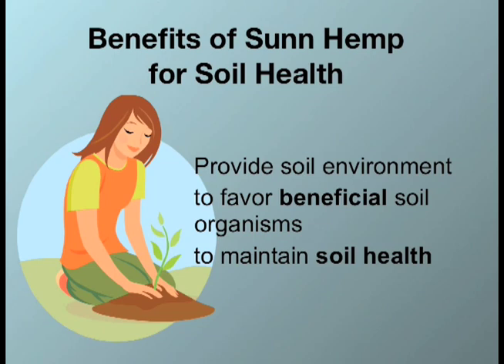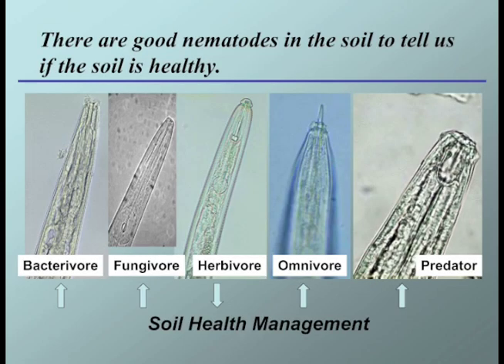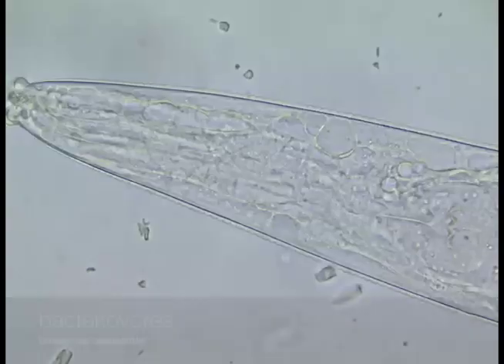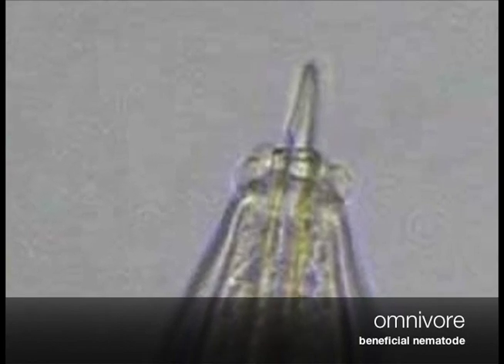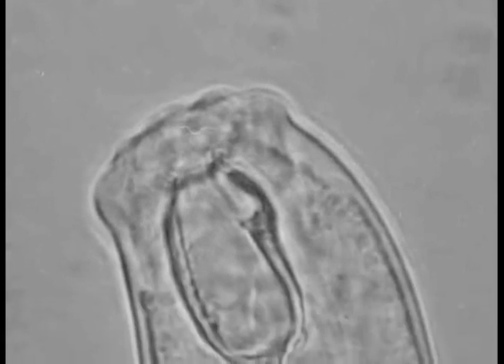Now let us look at how SunHem can enhance beneficial soil organisms to maintain soil health. What is a healthy soil? A healthy soil should be able to function within ecosystem boundaries to sustain biological productivity, maintain environmental quality, and promote plant and animal health. One way to tell if a soil is healthy is to look at the nematodes in the soil. Besides plant parasitic nematodes that possess a stylet to feed on plant roots, there are various types of beneficial nematodes in the soil: bacterial feeders feed on bacteria, fungal feeders feed on fungi, omnivorous nematodes feed on various types of microorganisms including bacteria, fungi, or nematodes, and predatory nematodes have a large mouth cavity that allows them to feed on other nematodes. These beneficial nematodes play an important role in soil nutrient cycling.